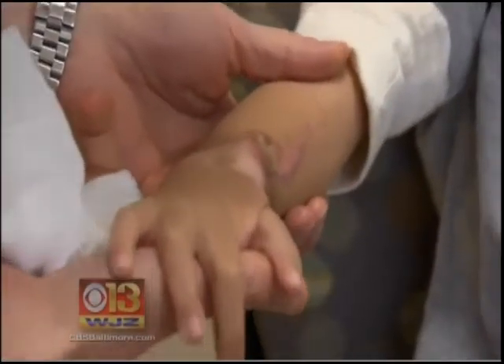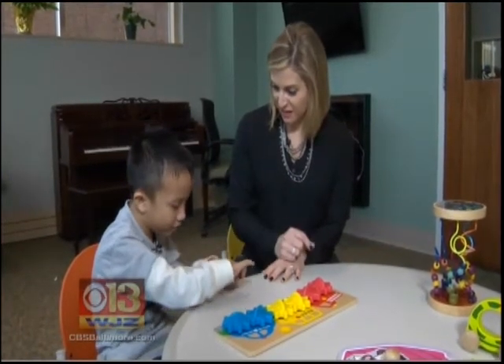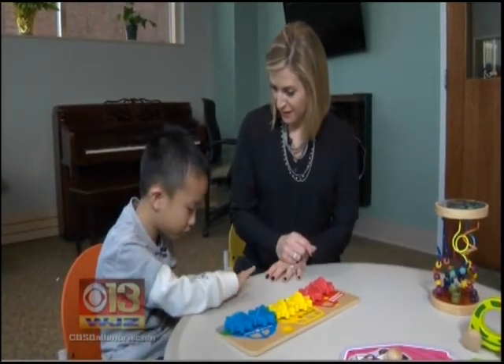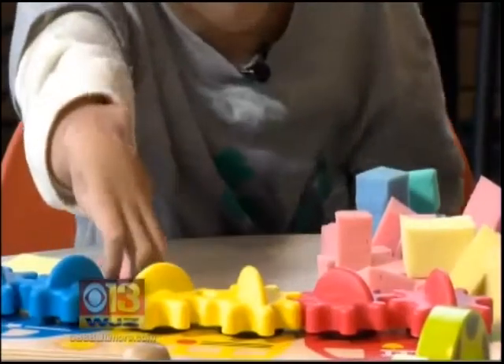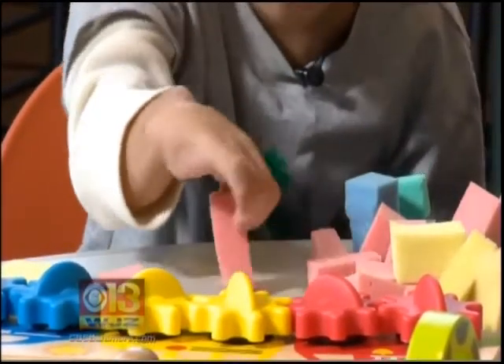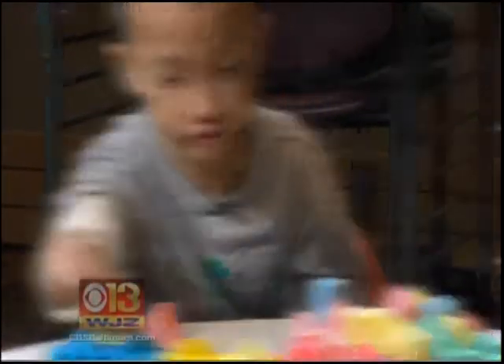This is what Lal's hand looks like now. They want you to pick stuff up like this, like your pincher fingers? Yeah, and they want my hand to go tight and make a fist. Lal now goes to physical therapy every week, learning how to use his wrist and fingers. The pink ones are so hard to do.